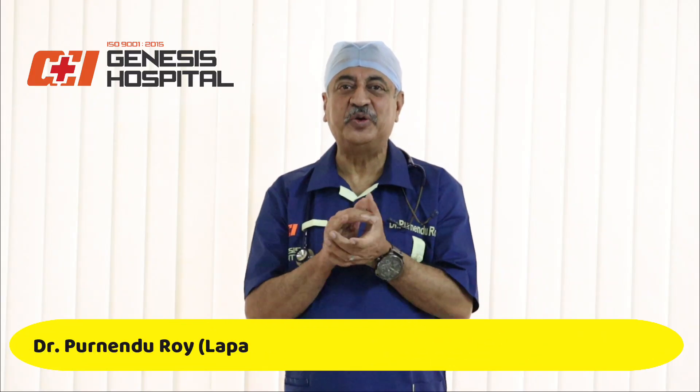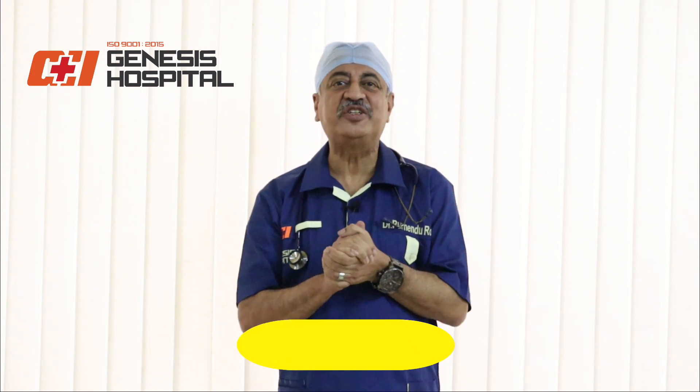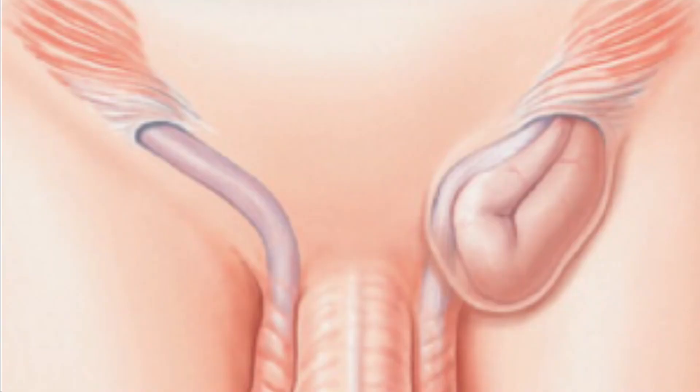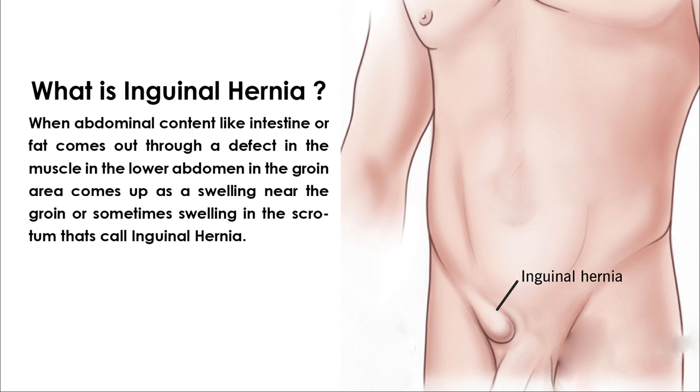Hello there, I'm Dr. Purnahindu Roy, a surgeon at Genesis Hospital, Kaushpa, Kolkata. In continuation of the previous video on hernia, today we are going to discuss inguinal hernia, which is also called groin hernia. Inguinal hernia occurs when abdominal content like intestine or fat comes out through a defect in the muscle in the lower abdomen, in the groin area, appearing as a swelling near the groin or sometimes in the scrotum.